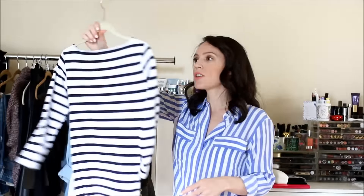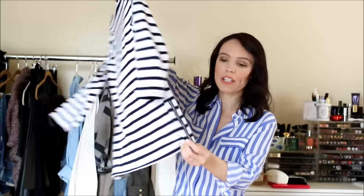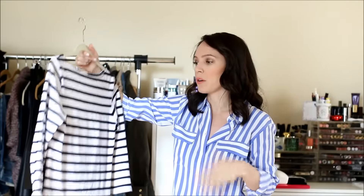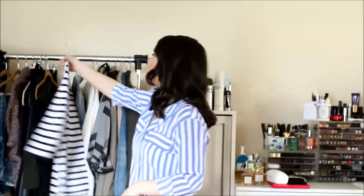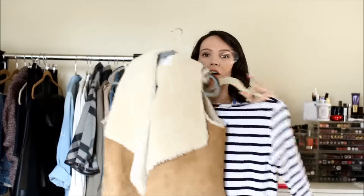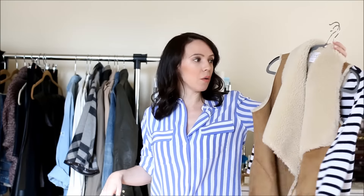Another staple is a striped shirt. J.Crew does some great ones, and I also have one from Gap with a little zipper detail down the side. I ordered a basic one from J.Crew without the zippers since the zippers make it difficult to tuck in. I'd wear these with the shearling vest, jeans, a denim skirt, slacks — tons of different outfit options.